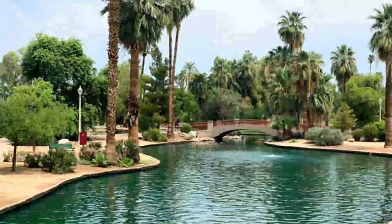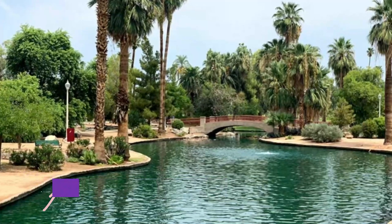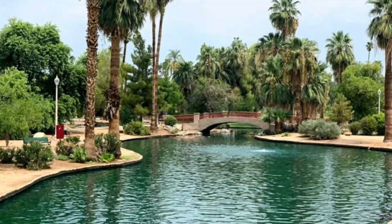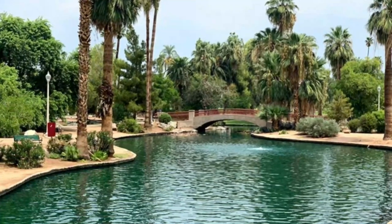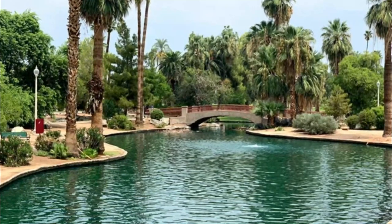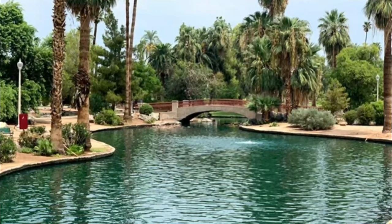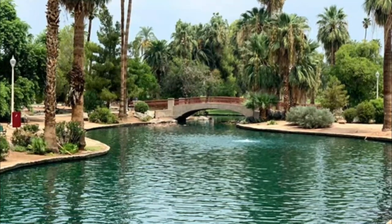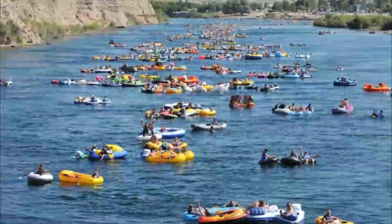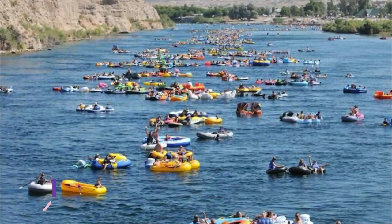Number seven: Kiwanis Recreation Center. Unfortunately, the wave pool season has concluded; however, it will open for a week-long special event at the end of December for our Winter Waves session. Check back with us closer to December for exact dates. Nestled in Tempe's Kiwanis Park, the Kiwanis Recreation Center offers a heated indoor pool.